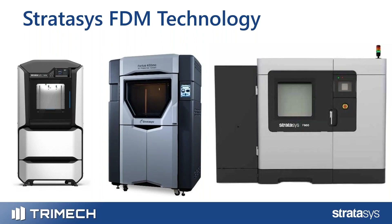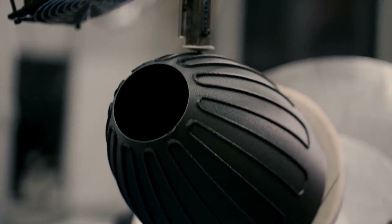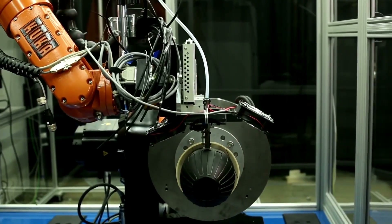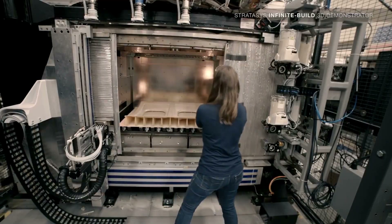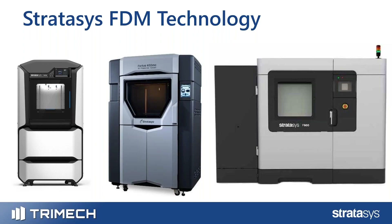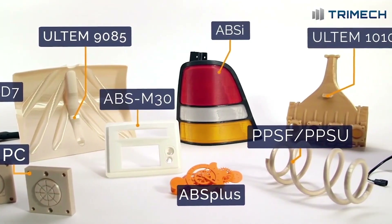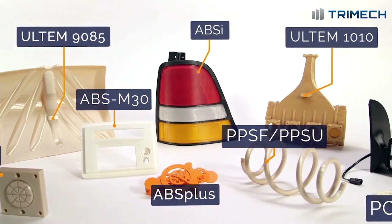Here we're looking at three machines. These printers have build volumes ranging from 10 inches cubed — 10 by 10 by 10 — up to three feet by two feet by three feet. There are larger machines that can print even bigger, with a diagonal measurement of just under four feet.